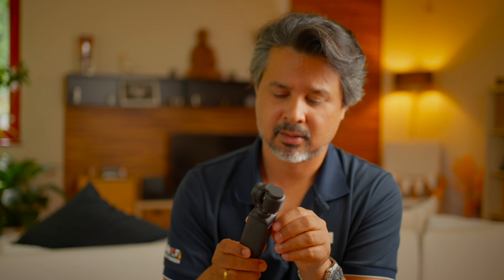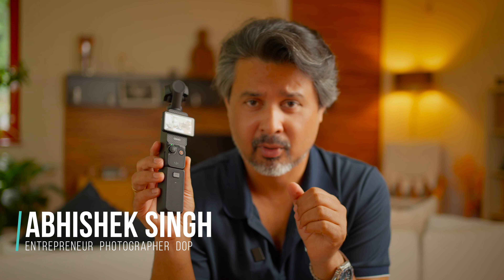Hello everyone! Before I jump on to the topic, I want to share something with you. Recently, I have bought DJI Osmo Pocket 3.